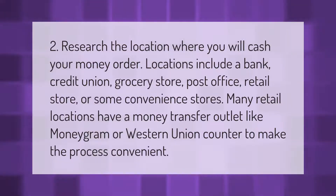Research the location where you will cash your money order. Locations include a bank, credit union, grocery store, post office, retail store, or some convenience stores. Many retail locations have a money transfer outlet like MoneyGram or Western Union counter to make the process convenient.